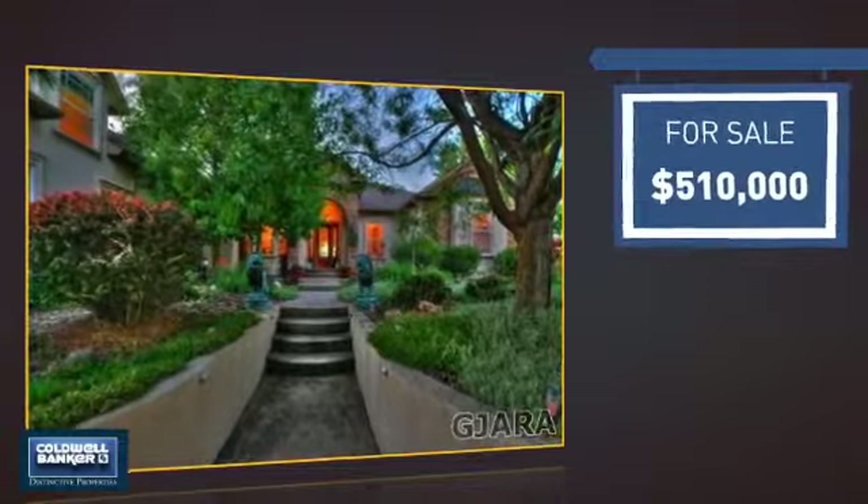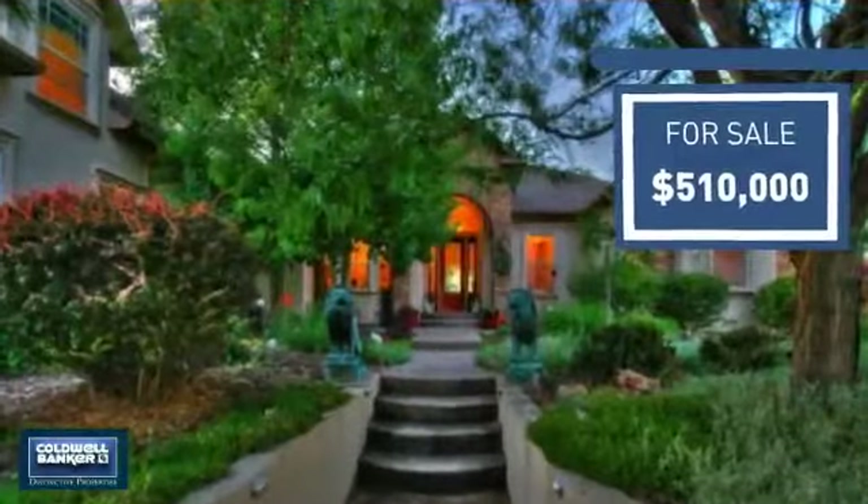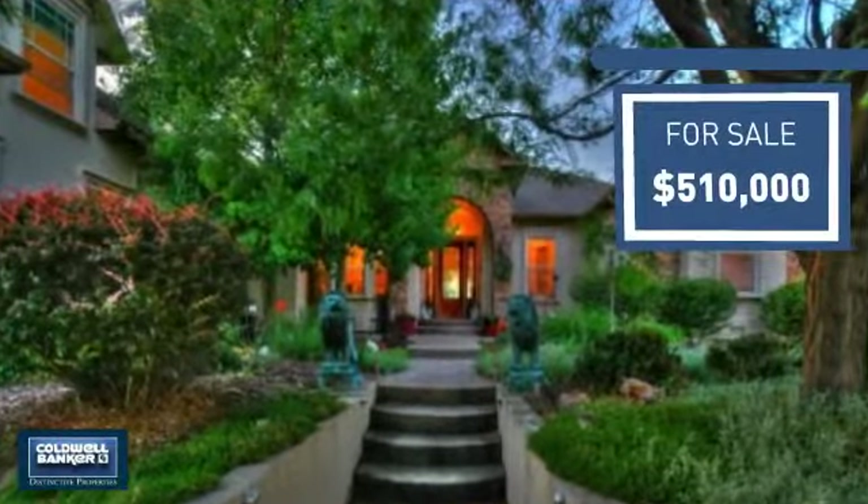Currently listed at just over $500,000, it offers an excellent value for the area.